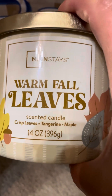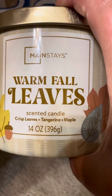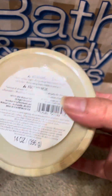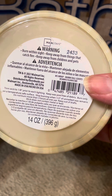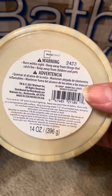It's the Mainstays Warm Fall Leaves Scented Candle with notes of crisp leaves, tangerine, and maple. I think I got this last year. I don't normally buy the Walmart candles, but I figured I needed to try them. And it didn't have anything exciting on the bottom. These are 14 ounces — Bath and Body Works candles are 14 and a half.